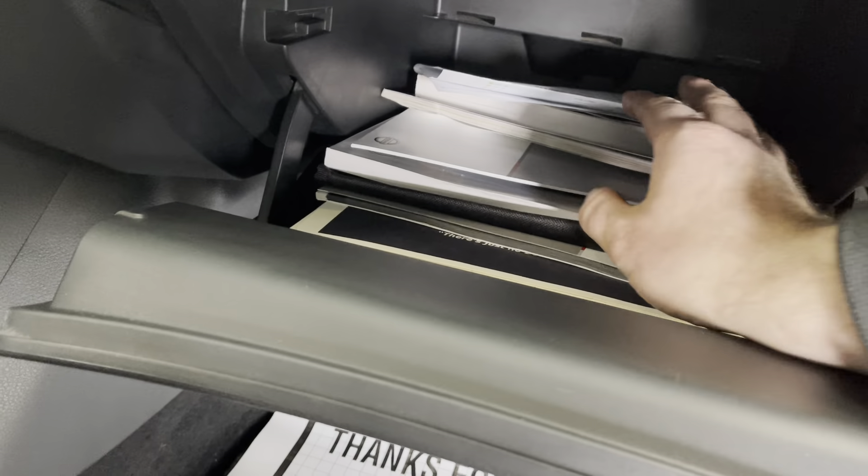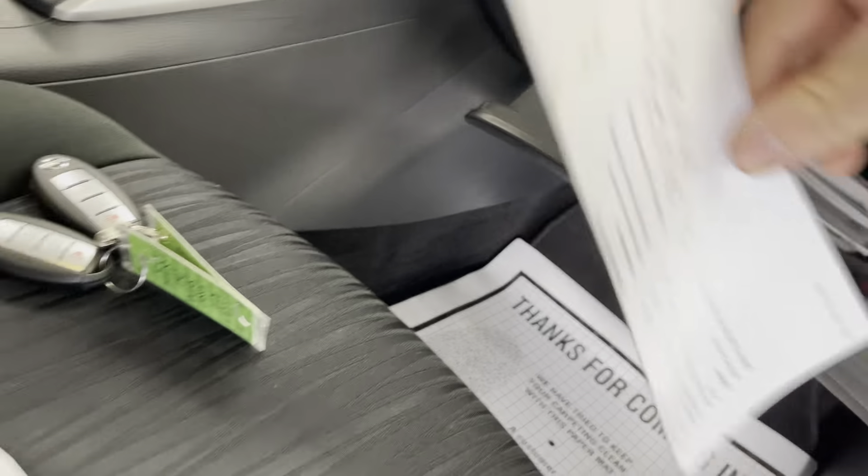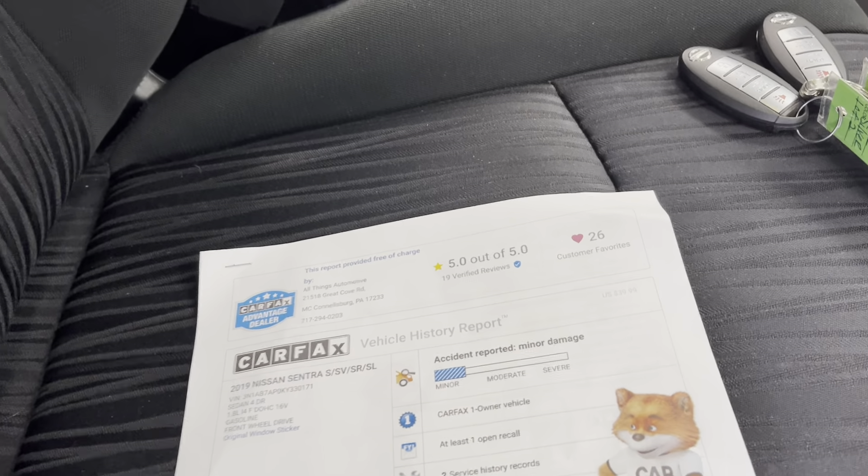Let's take a look at the pre-owned car mechanical check sheet here. 12/32 seconds on all the tires — that's a brand-new tire, guys. Brake pads are good to go. Fresh oil change, new cabin air filter, and a top-to-bottom detail just for you.